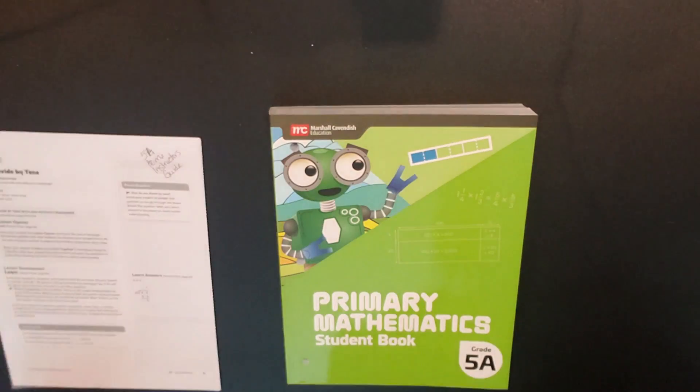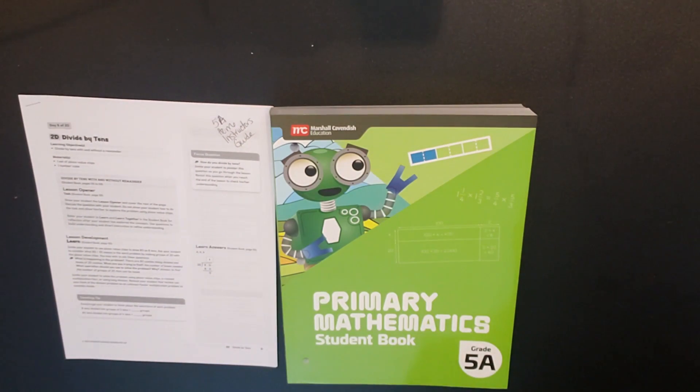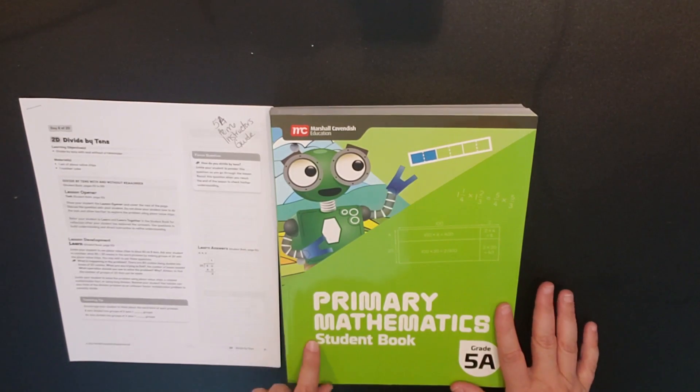The brand new Primary Mathematics 2022 does go K through 5. There is a 5A and a 5B, so it's separated into two sets for the year, which is something that Singapore Math does with their curriculum. There are also digital resources available within the Home Instructor's Guide or the Teacher's Guide. They are in the process of adding other resources like games and digital manipulatives.